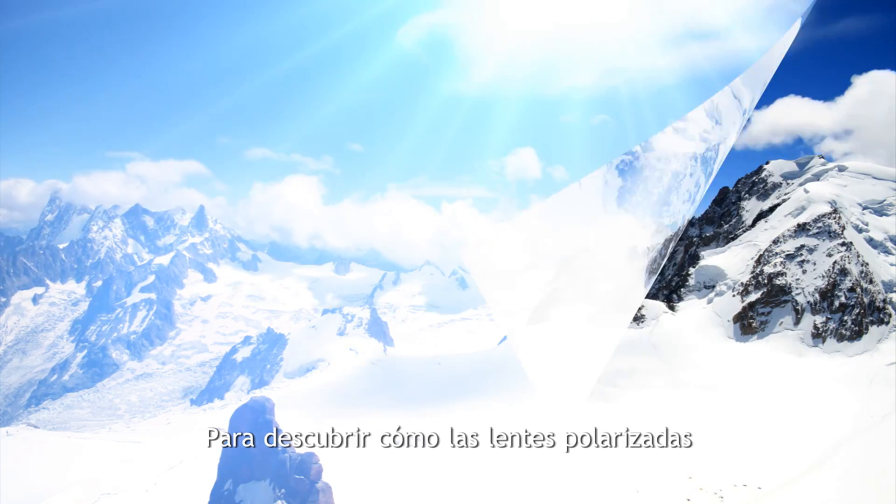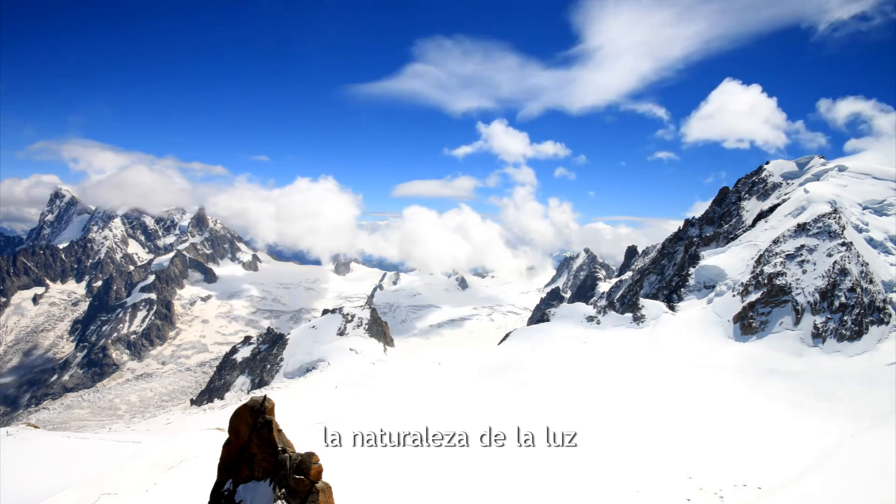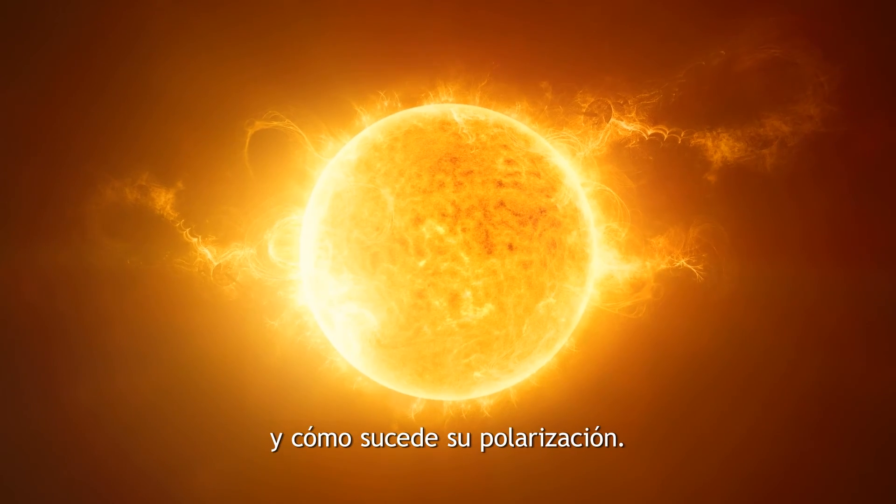To discover how polarized lenses help us to see better, we have to first understand the nature of light and how its polarization occurs.